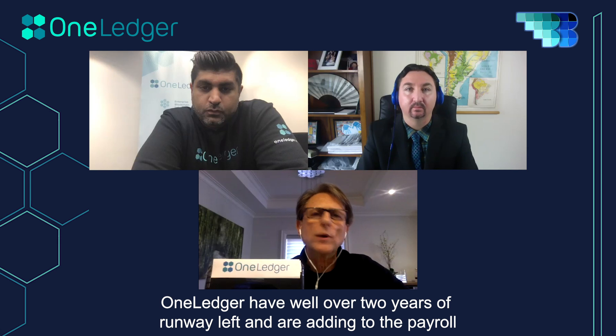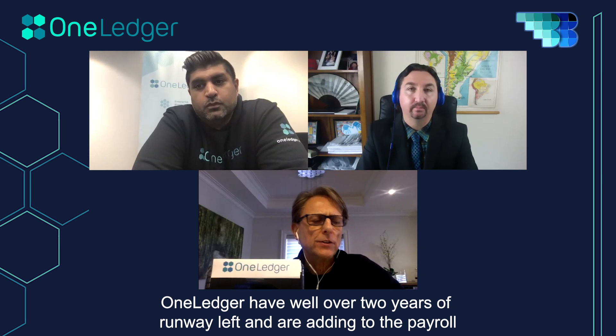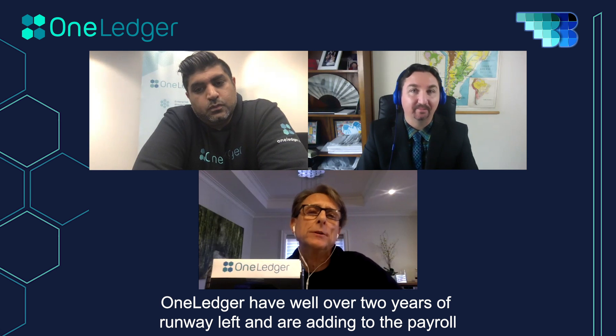The team has well over two years of runway ahead of them, which is critical for investors to know — ensuring the team has the financial capacity to keep going until mainnet and actualization of business happens. Bob promises good things from OneLedger by the end of 2019.